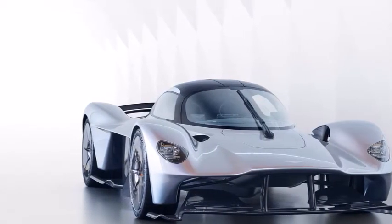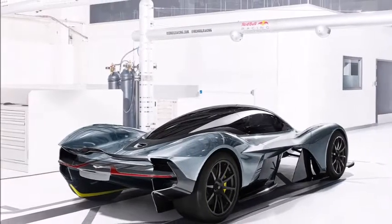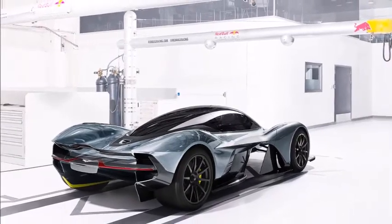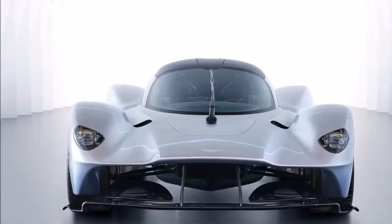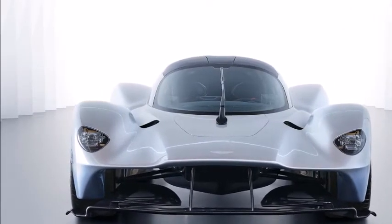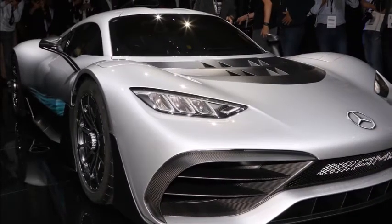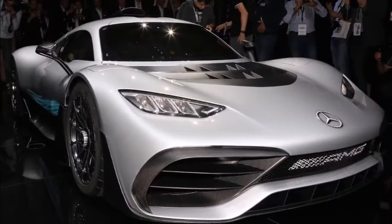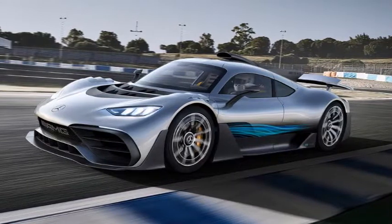There have been many comparisons drawn between Project 1 and Mercedes' last ultra-limited road-going race car, the CLK GTR. You could argue Project 1 is that car's spiritual successor, but because roughly 20 years separate the two, let's compare it to something a little more recent. The Aston Martin Valkyrie is another limited-production, multimillion-dollar hypercar that comes to mind, so let's see how Project 1 stacks up against that.